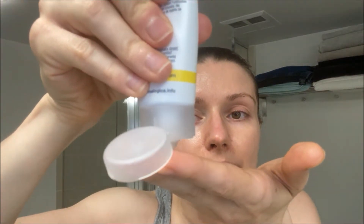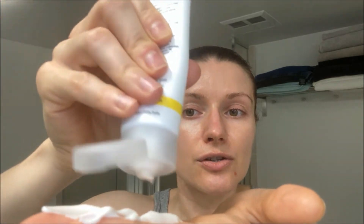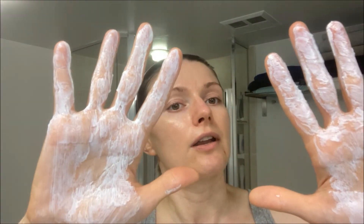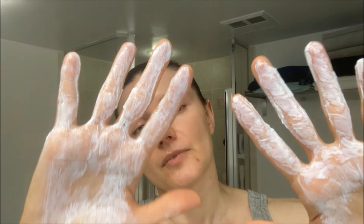With sunblock, I know some people put just a little bit on — but that does nothing. The rule is the length of your two fingers — about that much. When you put your sunblock on, you want to really cover your entire face, your ears, your neck, your chest, and the back of your neck. You need to make sure you are fully covered and protected.